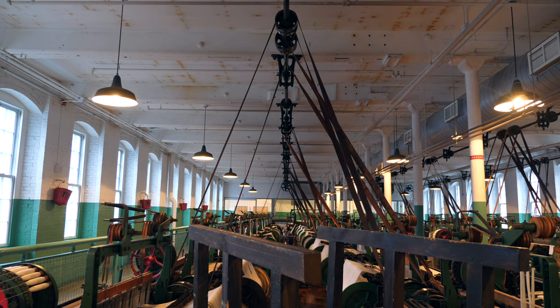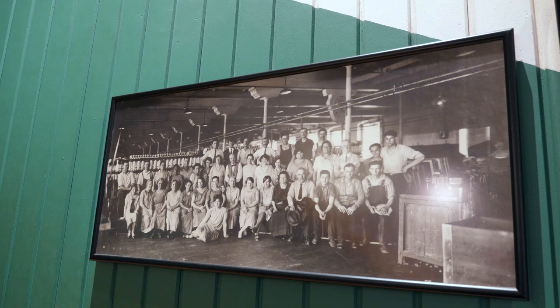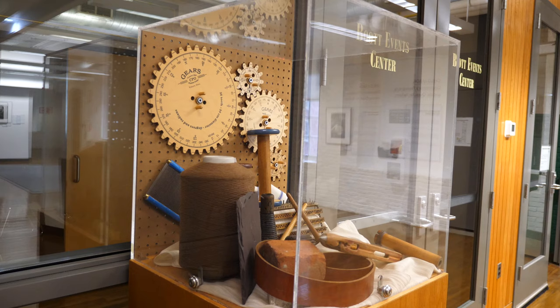During the 19th century, waves of immigrants — Irish, French-Canadian, Greek, Polish, and Portuguese — arrived in Lowell looking for job opportunities in the exploding textile industry.